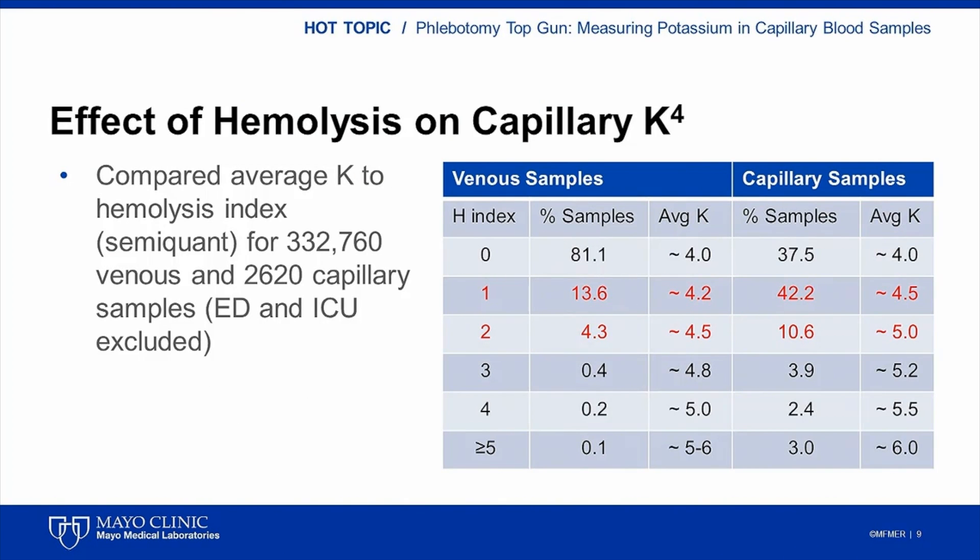The last formal study I'll discuss is perhaps the most interesting. It compared the amount of free hemoglobin, measured as a semi-quantitative index, to average potassium concentration in both capillary and venous samples across thousands of specimens. The average potassium in samples with no hemolysis was the same at 4.0 millimolar. A small amount of free hemoglobin in venous samples (H indices of 1 or 2) resulted in potassium increases to 4.2 and 4.5 millimolar respectively. In contrast, the same amount of free hemoglobin increased potassium in capillary samples to 4.5 and 5.0 millimolar.